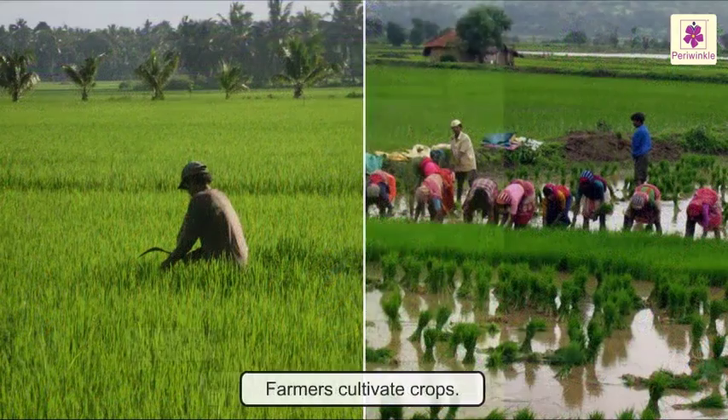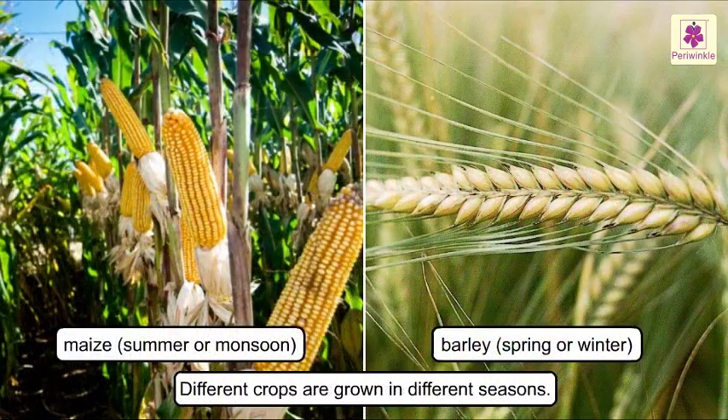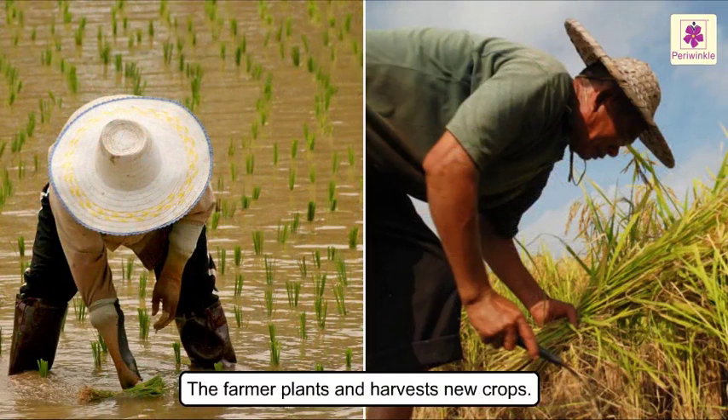Crops are usually cultivated by farmers in huge fields and plantations. All the crops don't grow throughout the year. Different crops are grown in different seasons. Every season, the farmer plants and harvests new crops.